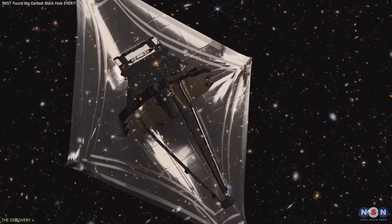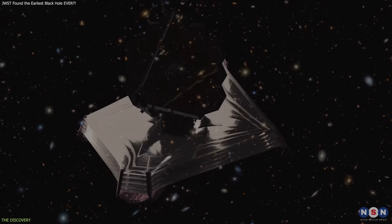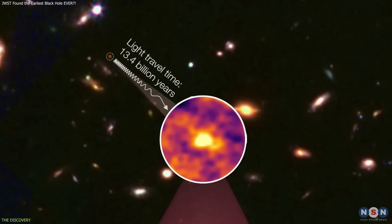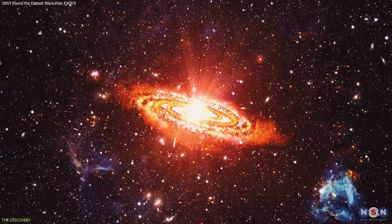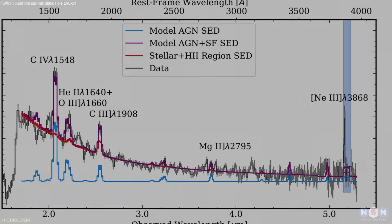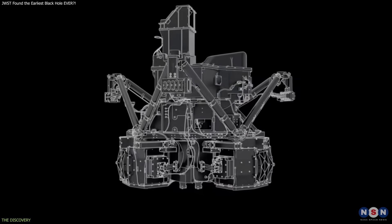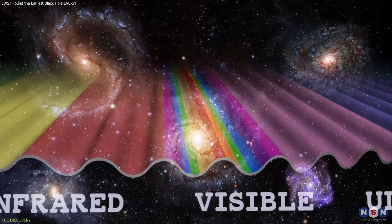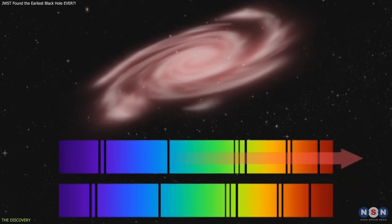The young galaxy GHZ2 first appeared in JWST's Deep Field Surveys in 2022 as one of several faint high-redshift candidates. At the time, astronomers could identify it as an early galaxy, but they lacked the spectral detail needed to understand its internal processes. That changed with targeted follow-up using JWST's Near Infrared Spectrograph and Mid Infrared Instrument, both designed to study galaxies whose ultraviolet and visible light has been stretched into the infrared by cosmic expansion.